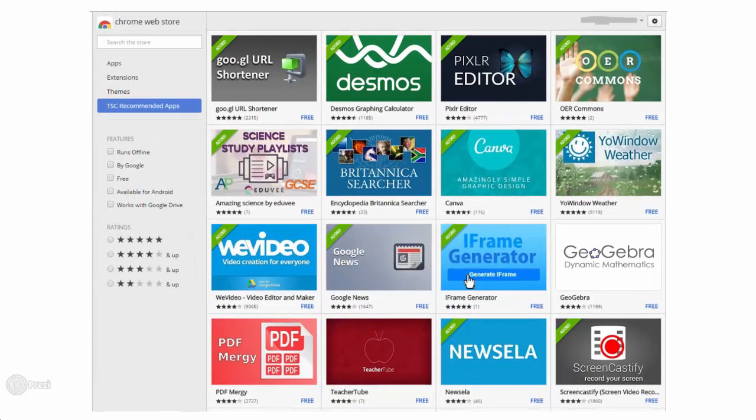Within the Chrome web store, you'll see a TSC recommended apps tab, which provides a listing of web tools the technology department has deemed as high quality.